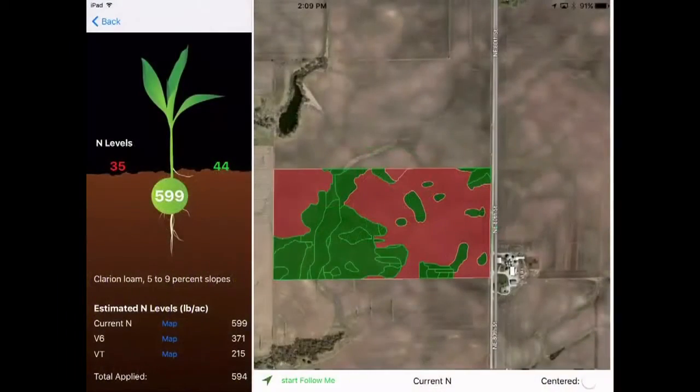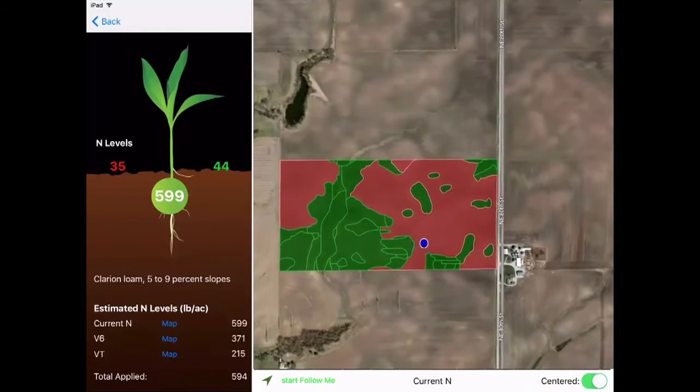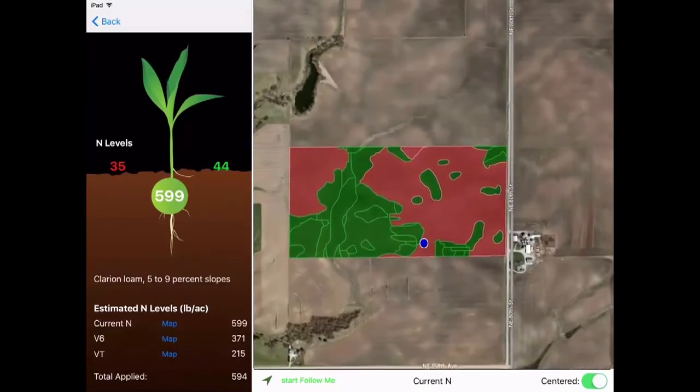The Encirca Yield Nitrogen app is designed to assist you while working in the field. Simply tap the Follow Me button at the bottom of the map screen. It will update to your current location and then follow you as you move through a field, displaying the nitrogen level for the decision zone you're in. Another handy feature is the Center option — your location indicator will stay at the center of the screen as you move, with the map scrolling beneath it.